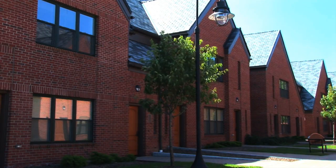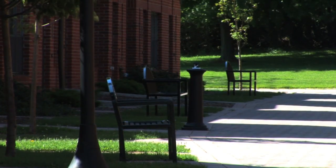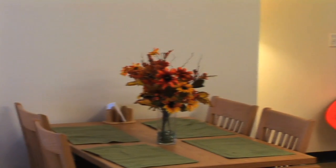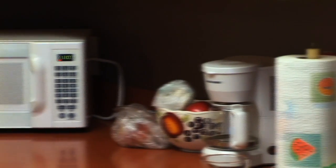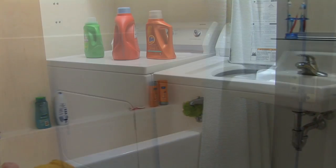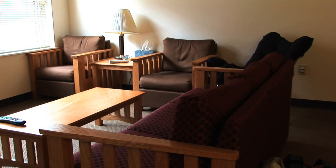In addition to suite and corridor-style living, the College at Brockport offers student townhomes for upperclassmen. They provide all of the amenities of home right on campus. They are completely furnished including four single rooms, a full kitchen with appliances, two bathrooms, central air, and a washer and dryer. The townhomes are close to the library and dining halls and also have their own parking lot.